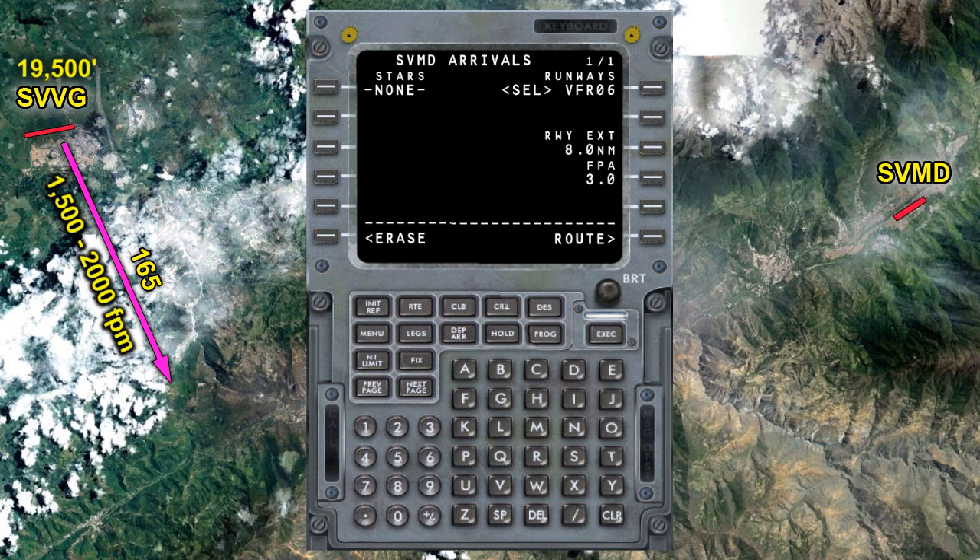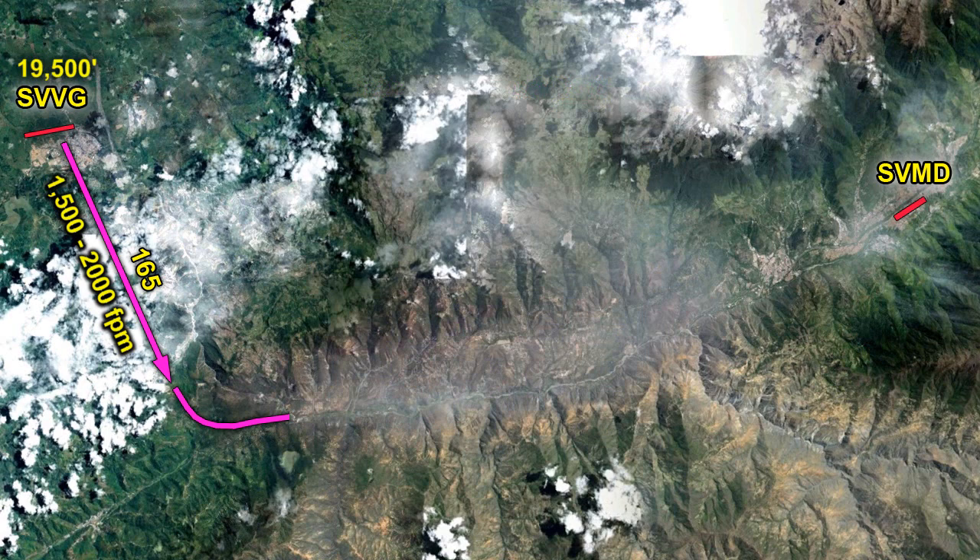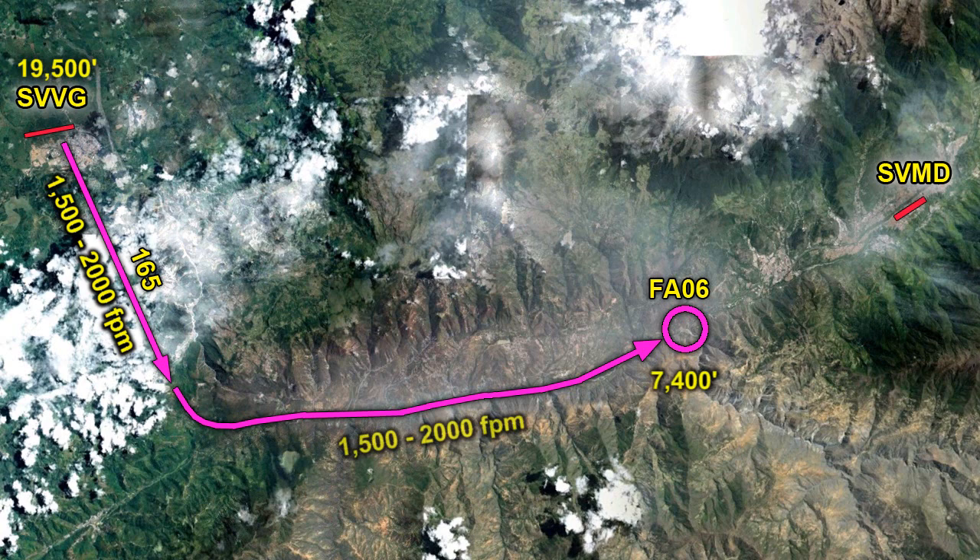We can load the VFR approach into our FMC if our aircraft has it — that depends on which plane you have. The approach in the FMC gives us two points: the first is FA06, about eight miles west of the airport, and the second is the airport itself. The key use of FA06 is that we need to be at 7,400 feet when we reach it. A 1,500 to 2,000 foot-per-minute descent started at SVVG will put us at about 7,400 feet at FA06, give or take.